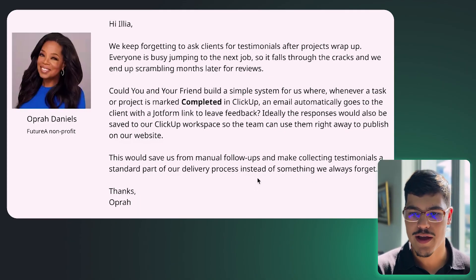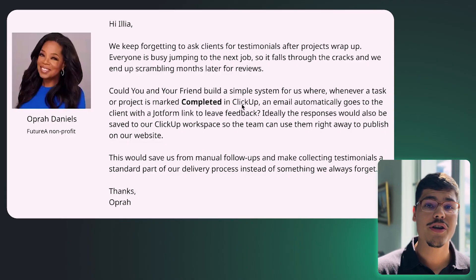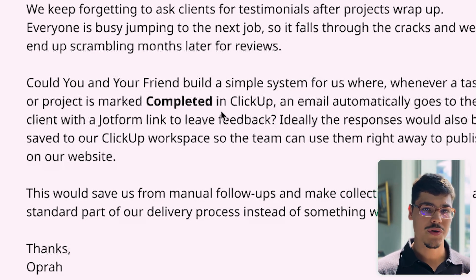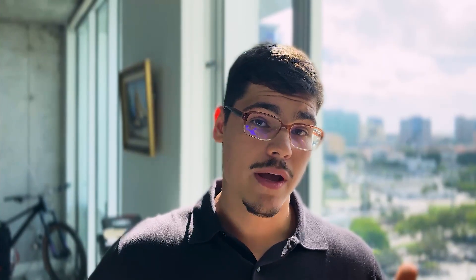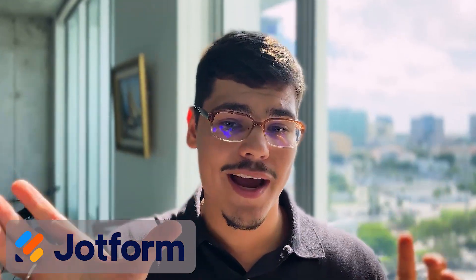Looking at Opera's message, she mentioned a couple of things to take into account when building the system. The first is the platform they use for managing their projects — she said ClickUp. So a project being marked completed in ClickUp is the first platform that will be part of our system. The second thing she mentioned is a JotForm link to leave feedback, meaning they're using JotForm as the online form builder for capturing feedback.